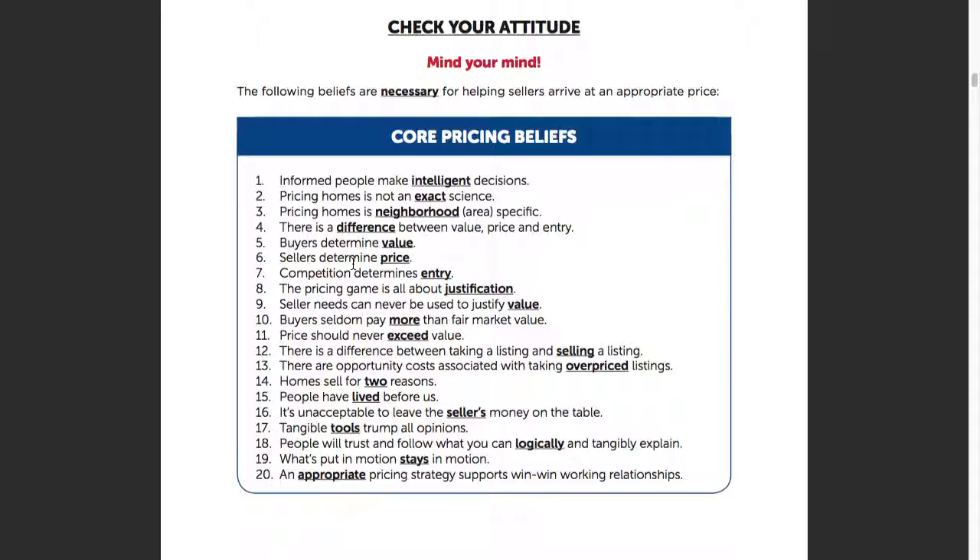Belief number 20: the most appropriate pricing standard is one that supports a win-win working relationship. It kind of goes along with — if you've got to drag them in, you've got to drag them through. There are some situations, though, based on the seller's needs, where their price just will not be satisfied by the marketplace. Because at the end of the day, they're going to determine the price that goes on the market. If it's not going to make sense, then we have to make the determination whether we're going to go forward or not.